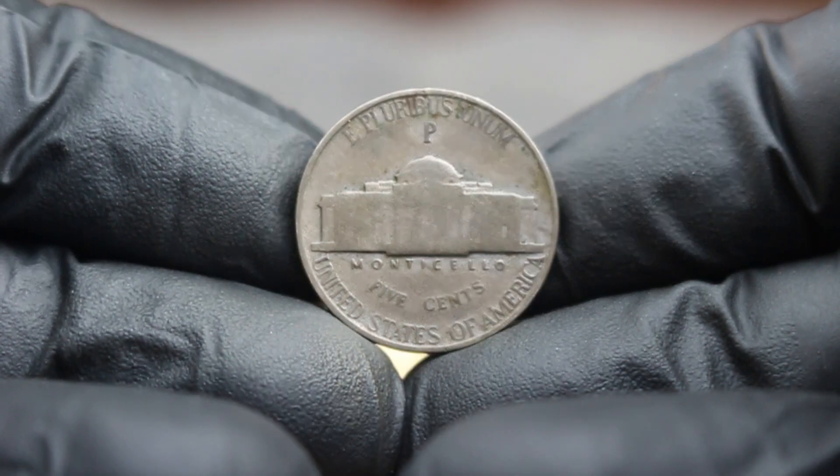The large date variety is often sought after by collectors due to its distinctive numerals, which are noticeably bolder than those found on the small date version. In the world of coin collecting, condition is everything. A 1951 D nickel in fine condition — meaning it has some wear but still retains its basic details — is a perfect example of a collectible coin that can command a premium in today's market. Current market trends show these coins can sell for anywhere between $99,500, with pristine specimens fetching upwards of $99,000 or more at auction. A well-preserved coin recently sold for $100,000 at an online auction, showcasing how much collectors are willing to pay for this iconic piece.